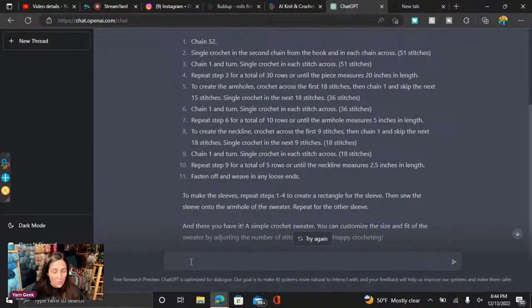Let's think of a video. Yarn — oh, let's see. Make a video script for yarn and crochet for beginners.